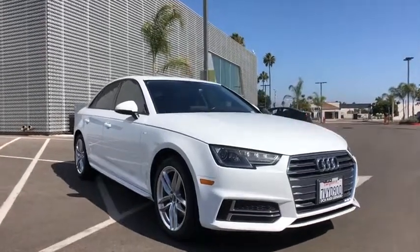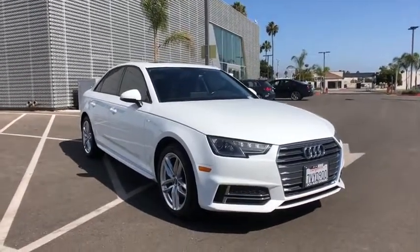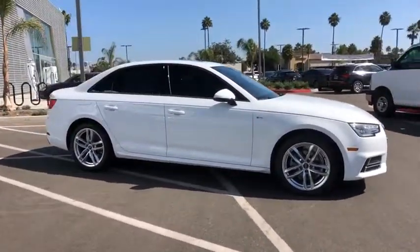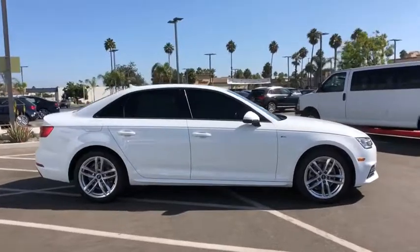Come test drive the 2017 Audi A4. The Audi A4 is the first in a generation of Audis that have learned how to ride. This vehicle has less than 40,000 miles.